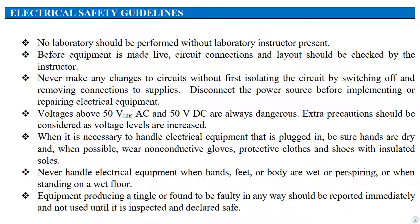Electrical safety guidelines: no laboratory work should be performed without a laboratory instructor present. Before equipment is made live, circuit connections and layout should be checked by the instructor.